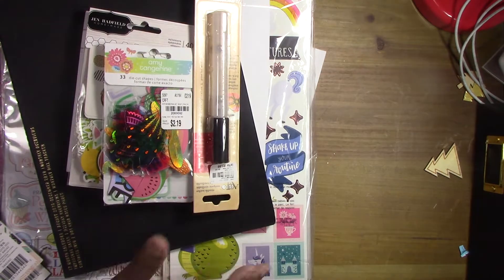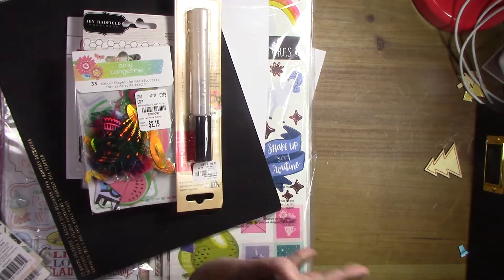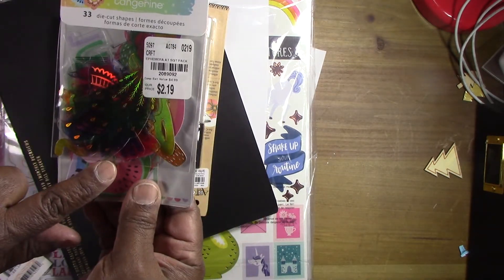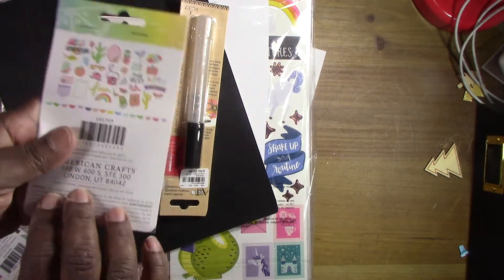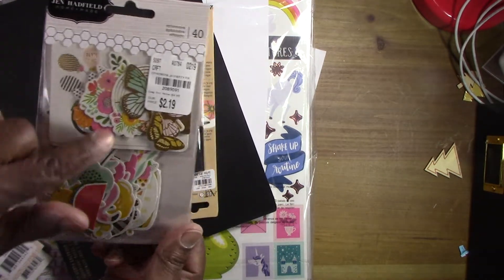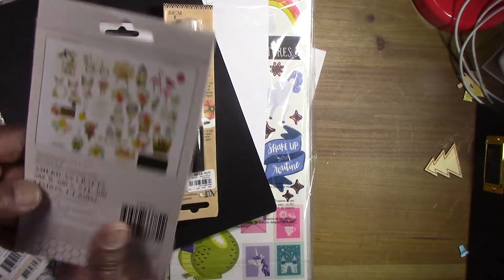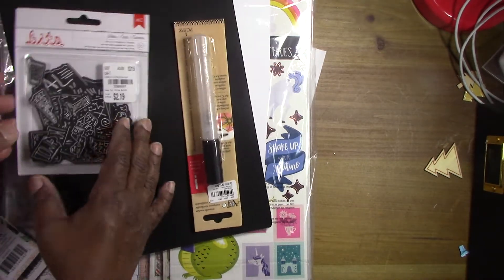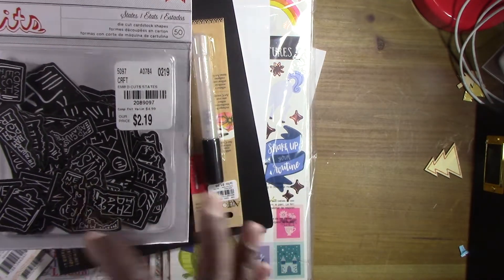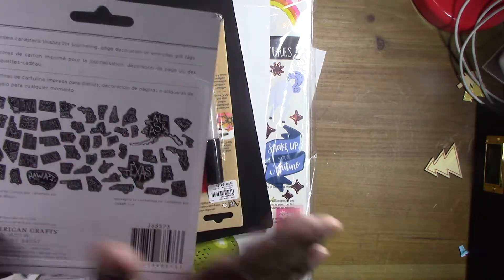I also visited a second Tuesday Morning location where I only found a couple of things. I picked up another one of the paper packs, and this pretty one I have a couple of already but I really like it so I grabbed it again. They also had these state-themed items — I thought those would be cute for documenting trips.